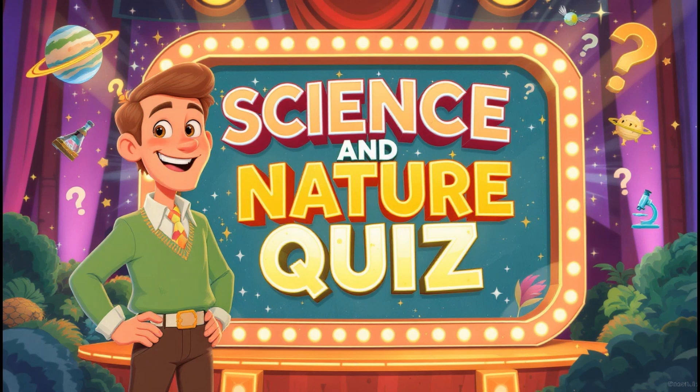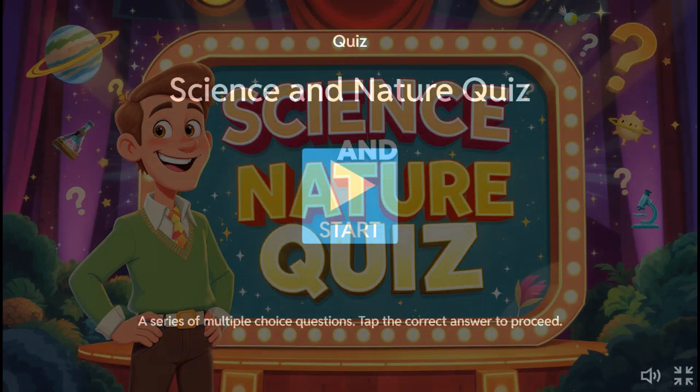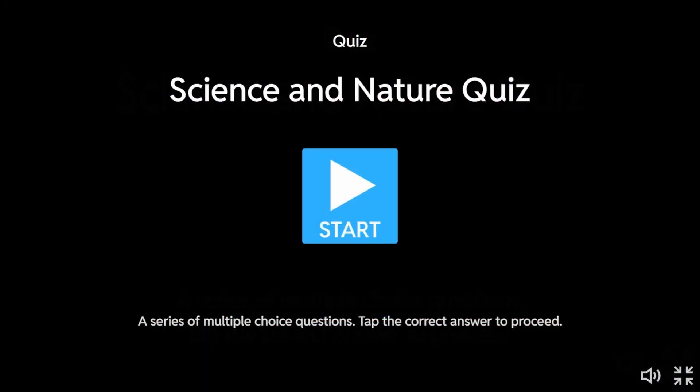Hey everyone, welcome back to Quizzes with Chris. I've got a science and nature quiz for you in this particular quiz. So let's jump straight over to my website where the quiz is. This is the science and nature quiz, so let's get straight into it now with question one.